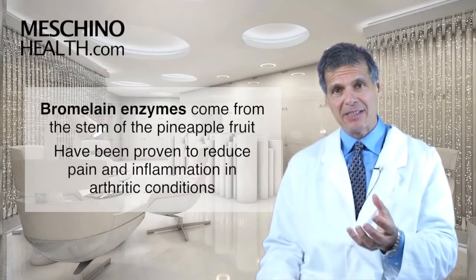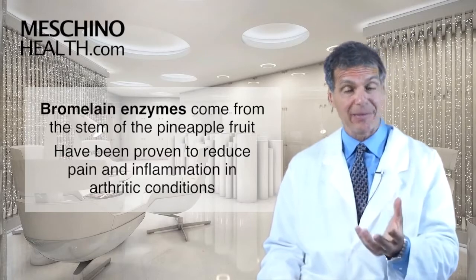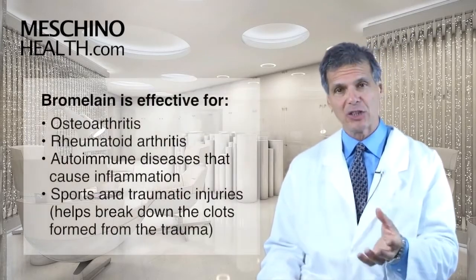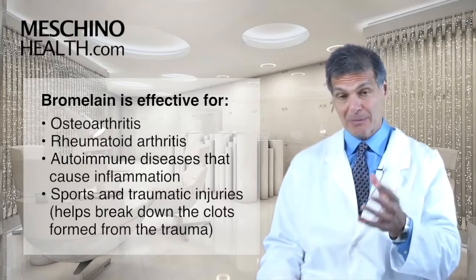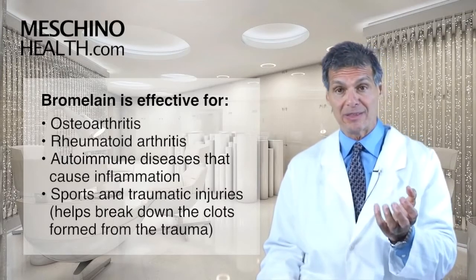These enzymes have been proven to reduce pain and inflammation in various arthritic conditions, including osteoarthritis, rheumatoid arthritis, and some other autoimmune diseases where inflammation is a major feature of the disease.